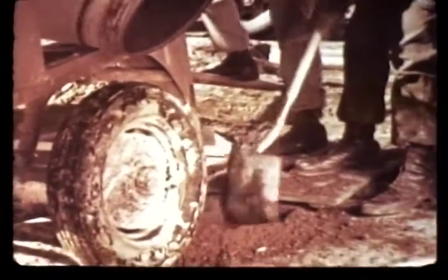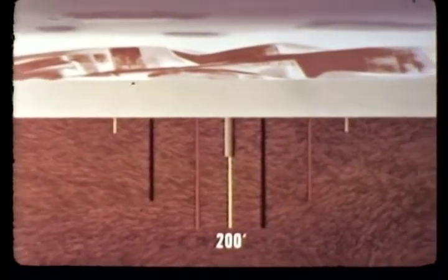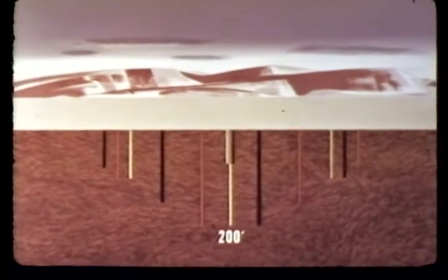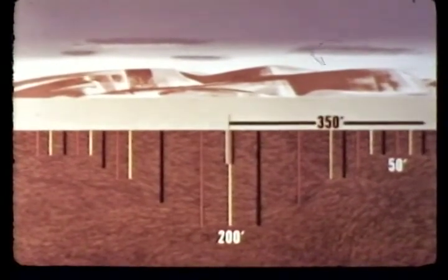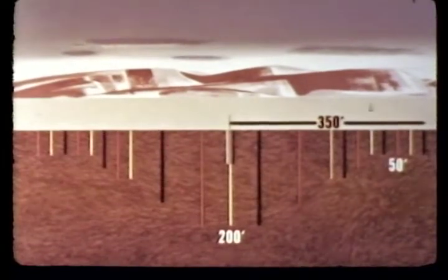Vertical holes, eight inches in diameter, were drilled into the ground in a straight line bisecting ground zero. Sand mixed with a colored dye was poured into each hole — red, yellow, and black respectively. Three holes, including the one at ground zero, were at a depth of 200 feet. Additional holes were dug varying in depth from 150 to 50 feet, for a total of 21 holes, the outermost being 350 feet from ground zero.